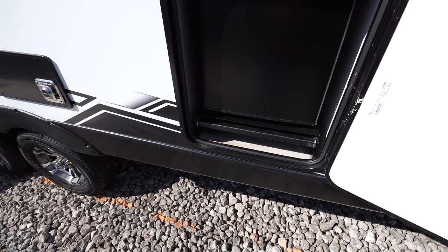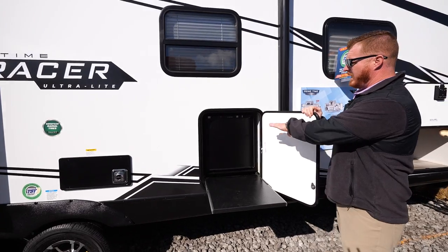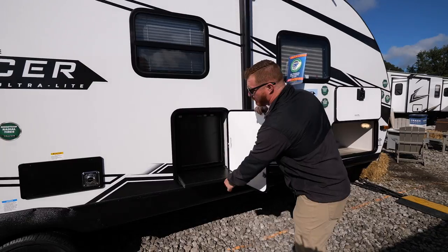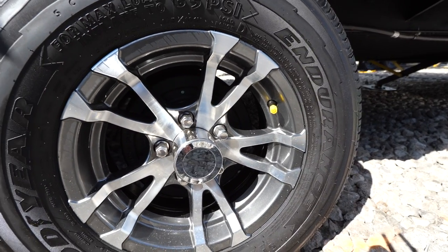There's a new redesigned camp kitchen on the right with the prefab metal pullout drawer and a refrigerator there to keep your drinks cold. New for 2023 on Tracer is the upgraded aluminum rims with Goodyear Endurance tires.